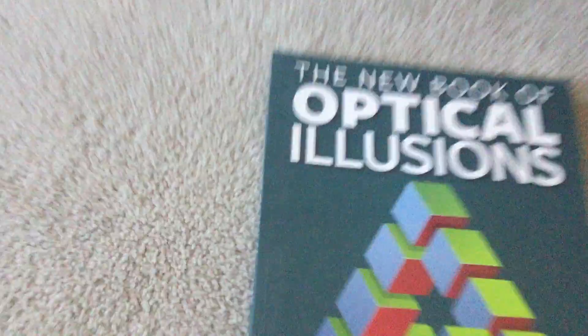Hello guys, today we're going to be looking at some optical illusions. So let me just get this book out — Book of Optical Illusions. Let's look at some.